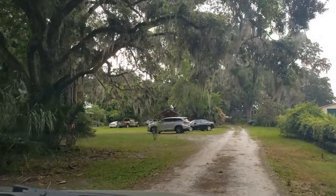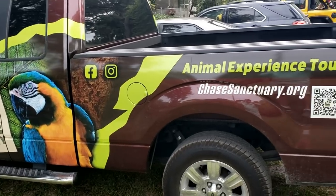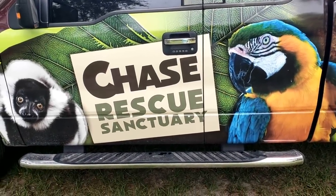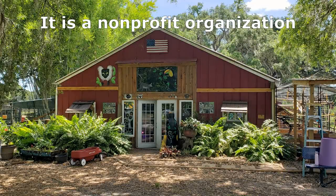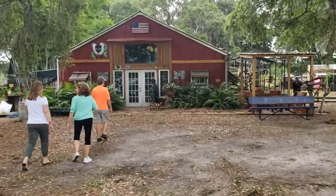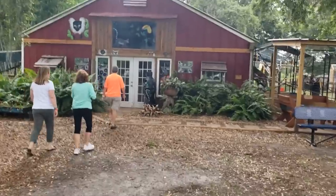They offer tours — you can check their website out, we'll put a link at the end of the video. It's a non-profit organization and all the money they receive goes into helping these amazing animals, and they are amazing.